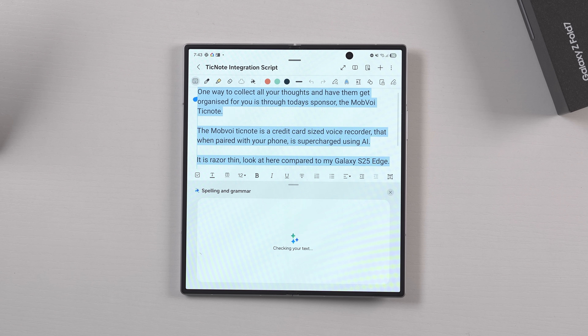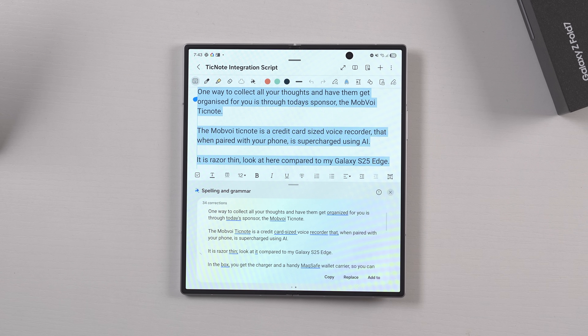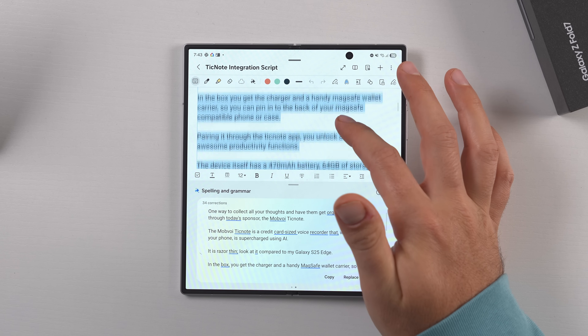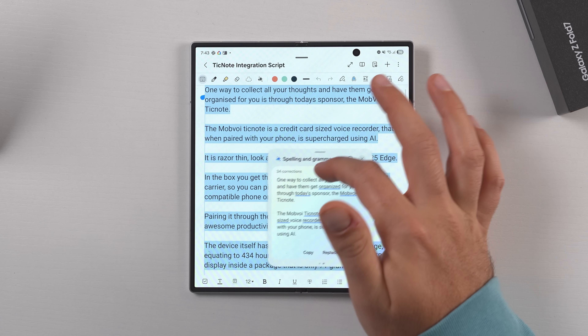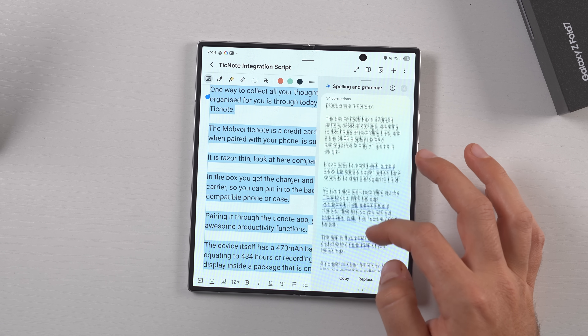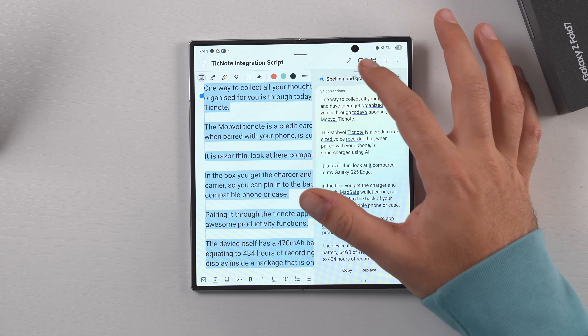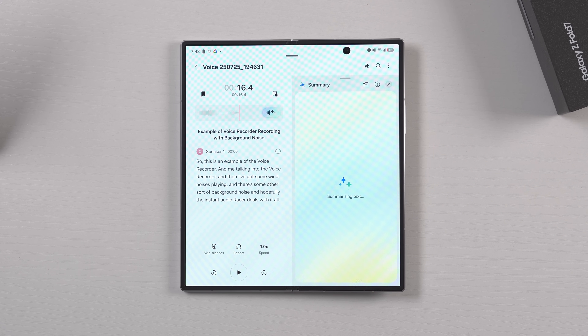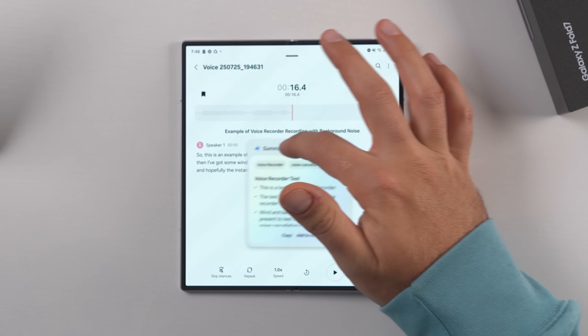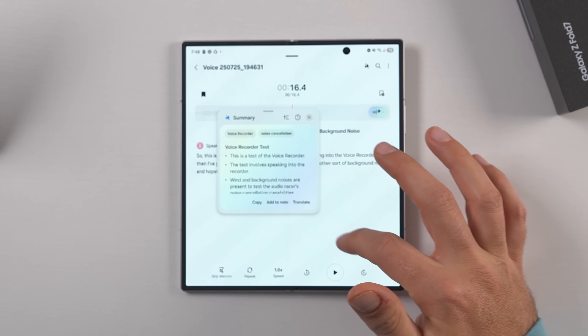It doesn't just work in Samsung Internet. Samsung Notes also offers those summary and AI features — if you've got a note you need to summarise, you can pop that out into a little pop-up, or put it into a side-by-side multi-window environment to better use the screen real estate. And with the voice recorder, if you summarise a voice recording, same thing — pop that out and away you go.